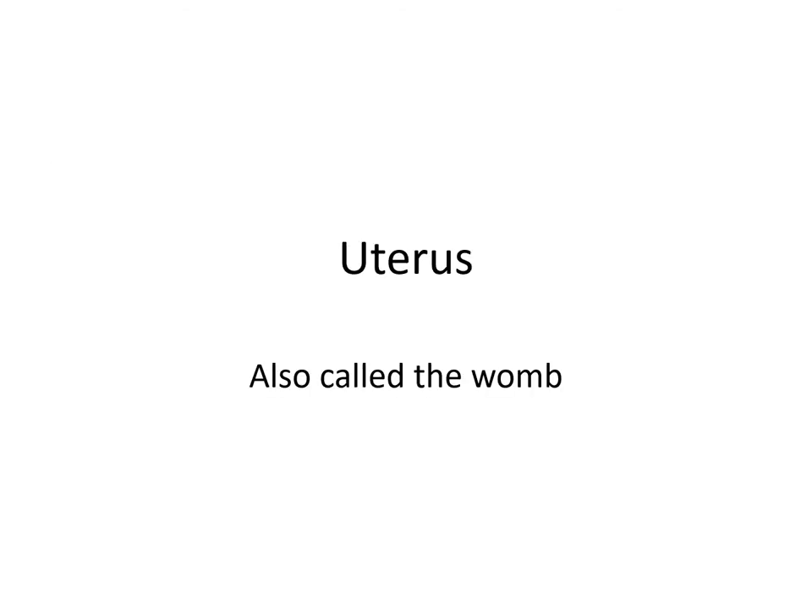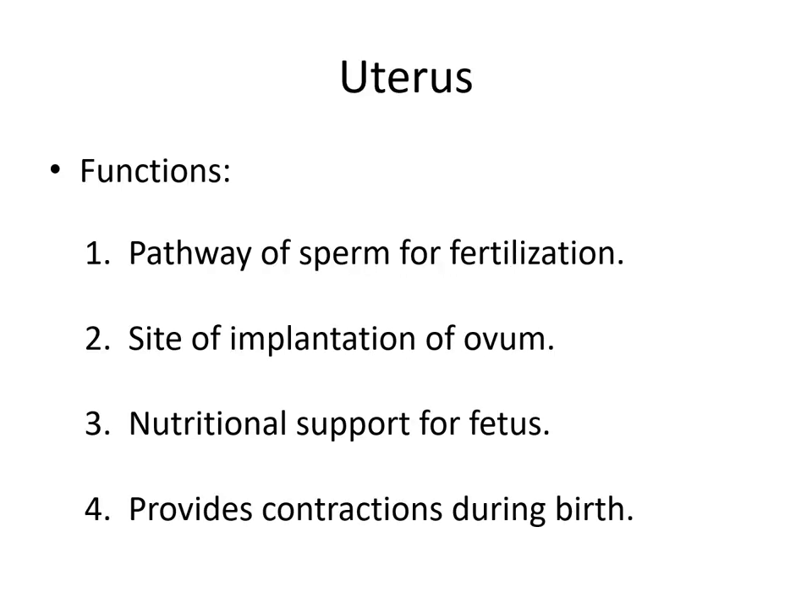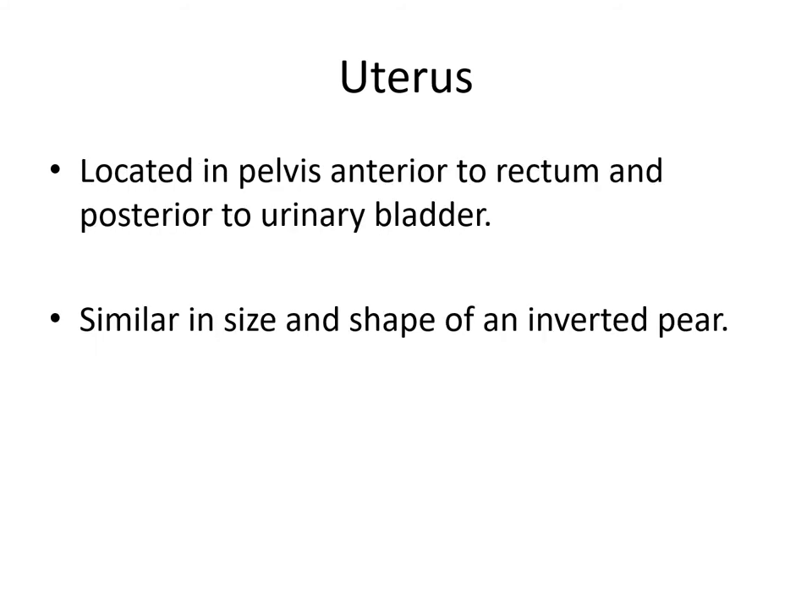The uterus is also called the womb, because this is where implantation of the fetus will occur. The uterus has many different functions: it is a pathway for sperm to go for fertilization — they have to make either a left or right turn to get to the ampulla to meet the egg. It will be the site of implantation of the ovum, and if fertilization occurs, it will be the nutritional support for the fetus and provide contractions during birth.